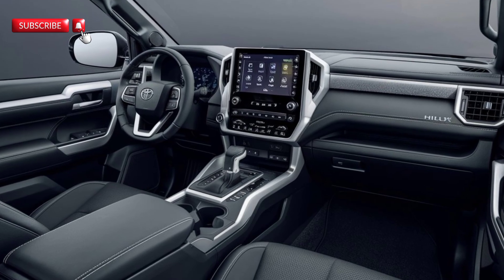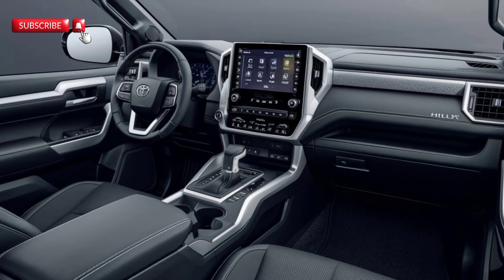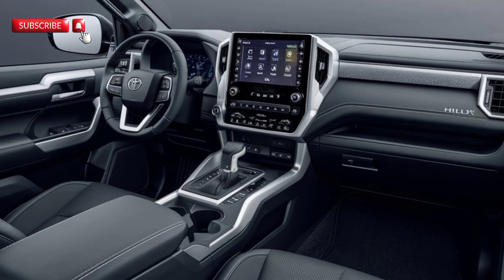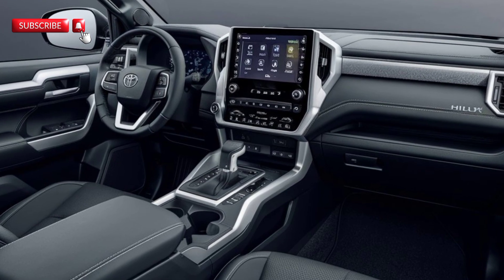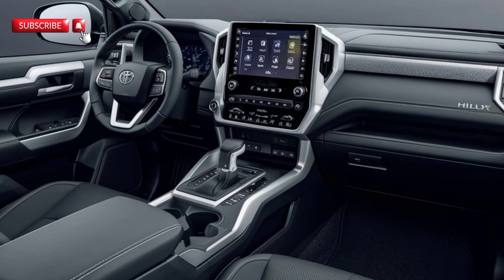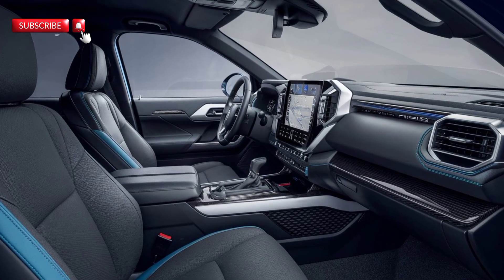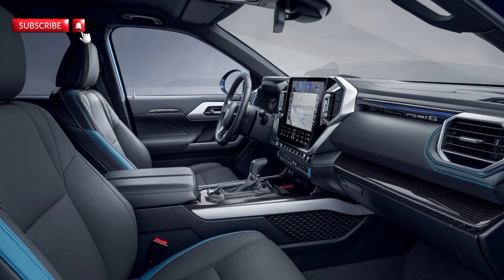It supports Apple CarPlay and Android Auto, so you can stay connected while you're on the go. The seats are more comfortable and supportive, especially for those long drives. And don't worry about space — the back seat has plenty of leg room for passengers, making it a practical option for both work and family life.